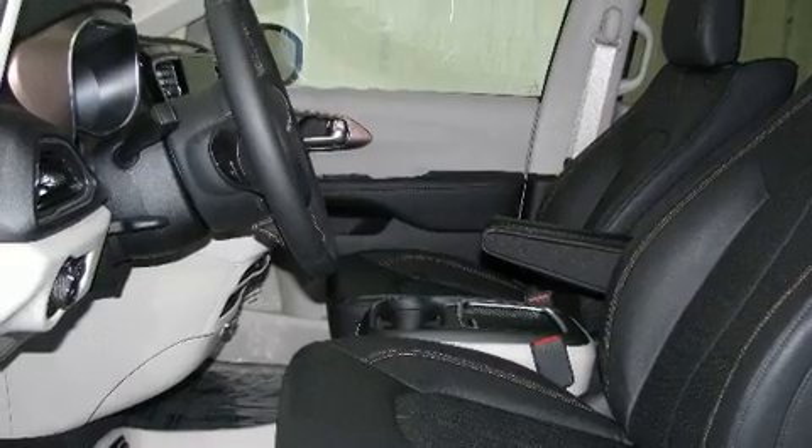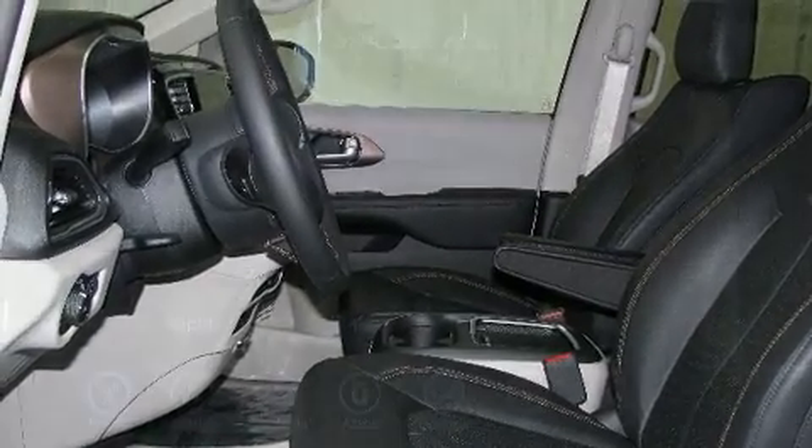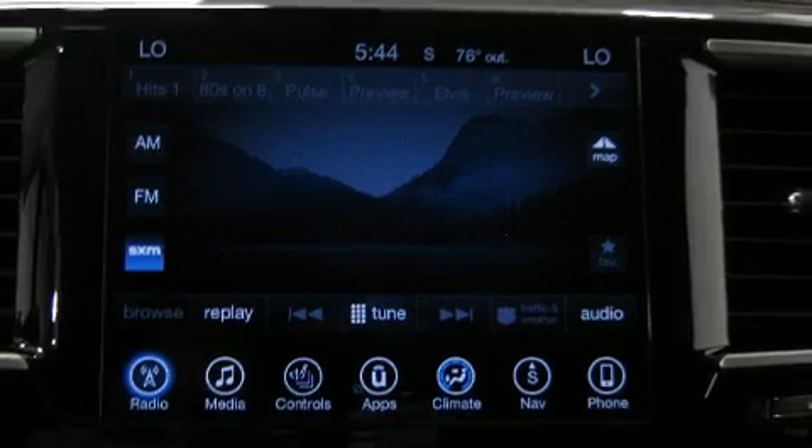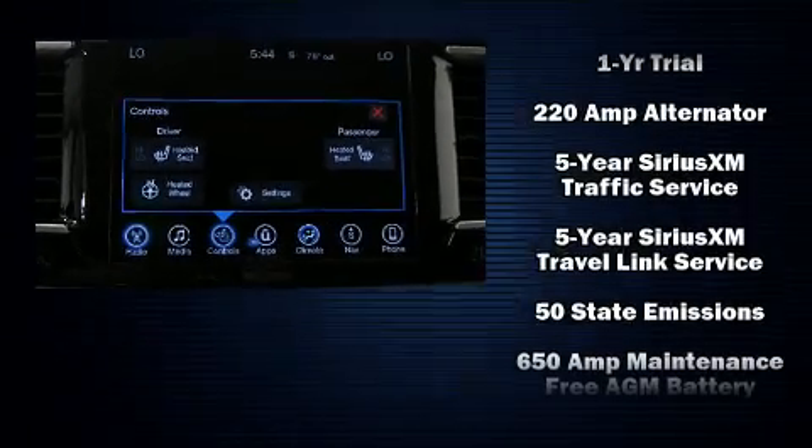Additional features include a power liftgate, a roof rack, and cruise control. Storage solutions are integrated throughout the interior, demonstrating thoughtful attention to detail.